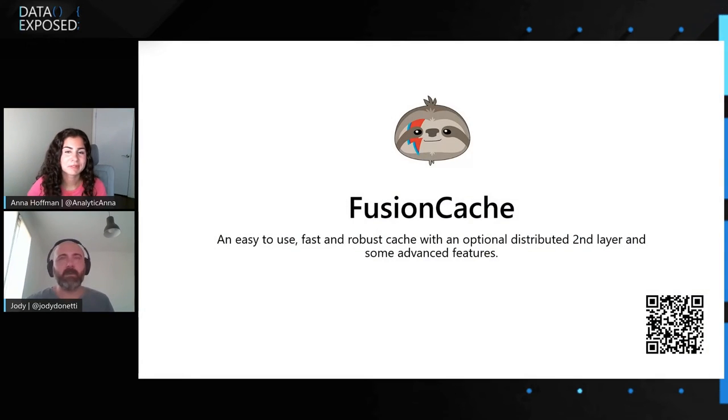So when we do that, we have pros and cons by using typically the memory cache — it sits only in the memory of the application. Fusion Cache tries to bring something to the table in a hopefully cohesive way, to let the user benefit from having an optional distributed second layer and some advanced features that I think are the most interesting ones. I have a few slides, so maybe I can go through them.